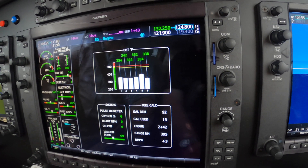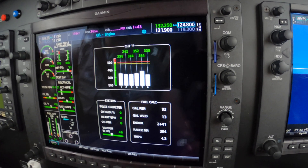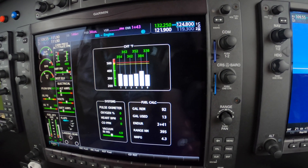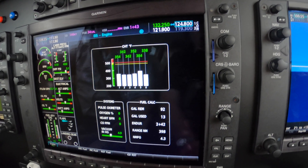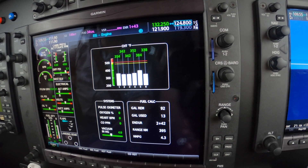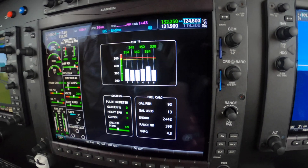At a cruise climb, 35 inches. That's a bit marginal, and I suspect maybe a small, tiny induction leak. It's workable, it's within standards, but worthy of watching. Dick Rochford flies safely.